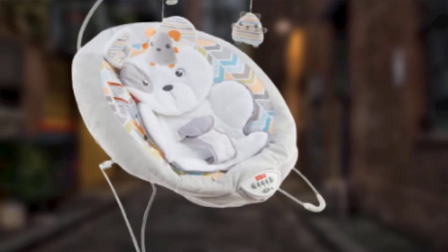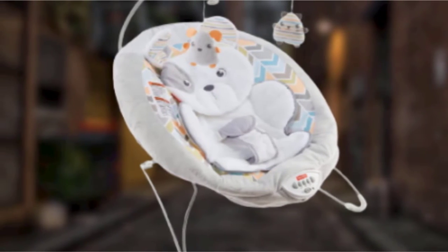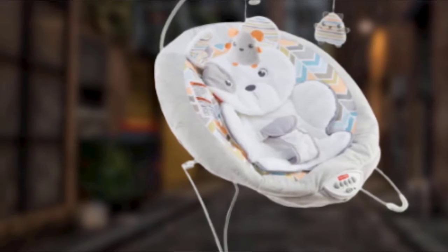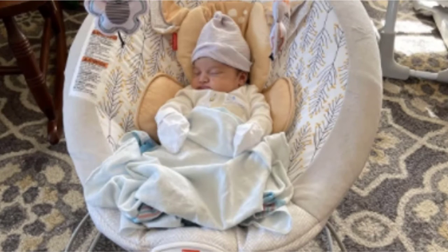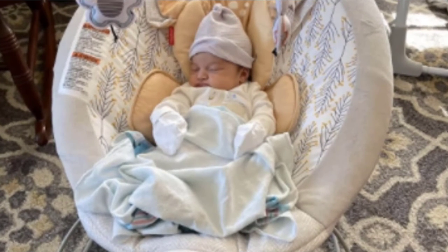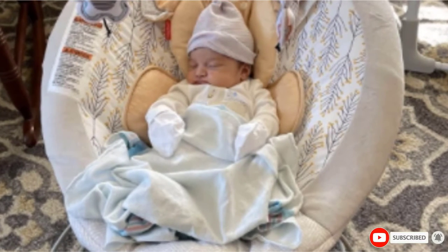While we didn't experience this, nor did we hear about an occurrence of this in our research, it may be a good idea to avoid letting little ones sleep in the bouncer for very long. In short, we love this adorable bouncer and think it offers a lot of bells and whistles for the price, making it an excellent choice for those looking for a bouncer with more features.